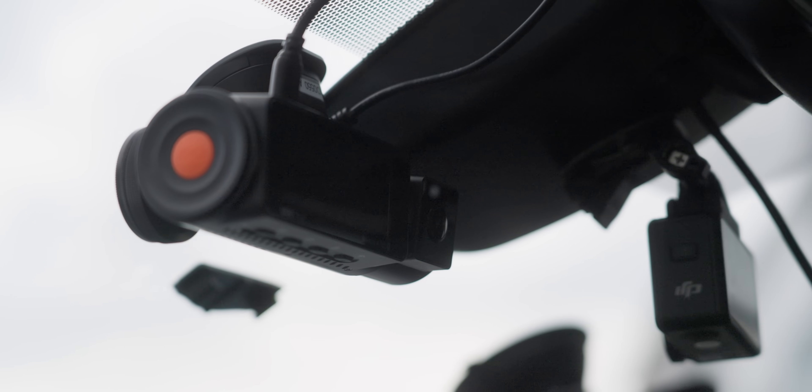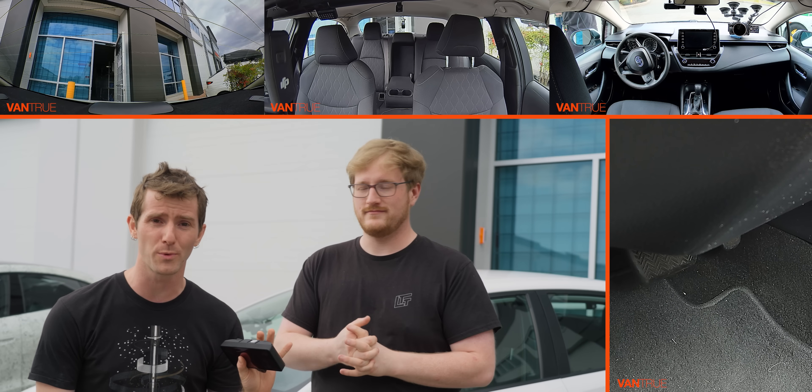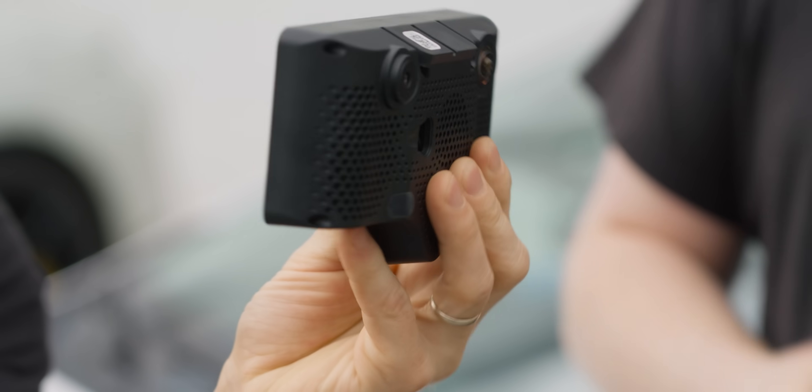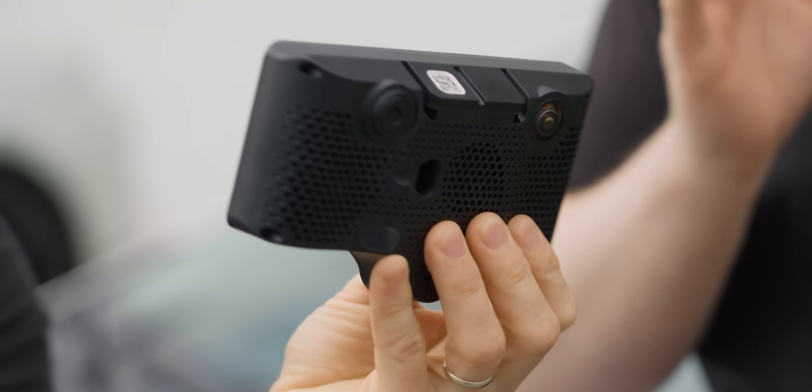I have wanted to try this for so freaking long. And thanks to Vantrue who sponsored this video, sending over a bunch of their dash cams, I'm gonna have all the angles when we show you guys exactly how easy it was to install and what it feels like to have what is fundamentally a cell phone drive your car for you.